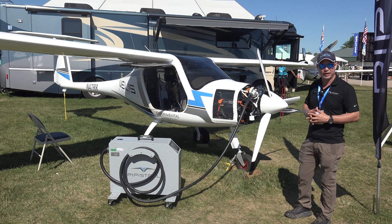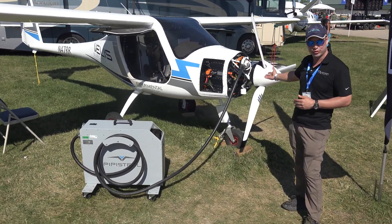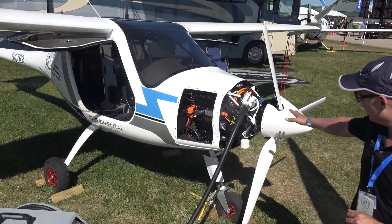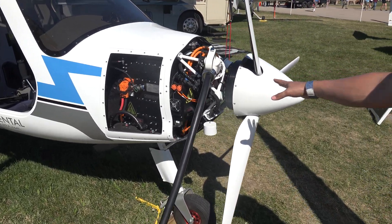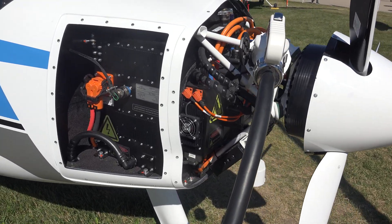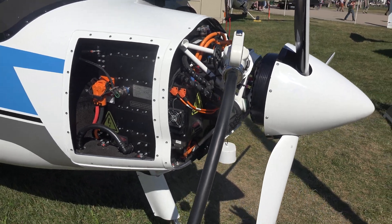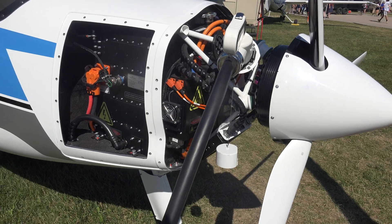This is a very innovative product that Pipistrel launched in 2020. As you can see, it is fully electric — no gas powertrain at all. We have here a 65 kilowatt electric motor. You can see the motor itself is very small, but we have a couple of different electrical components, including the motor, controller, the inverter, and the battery management system.